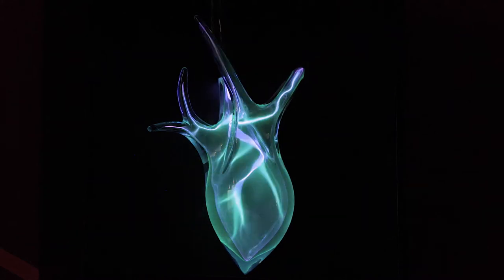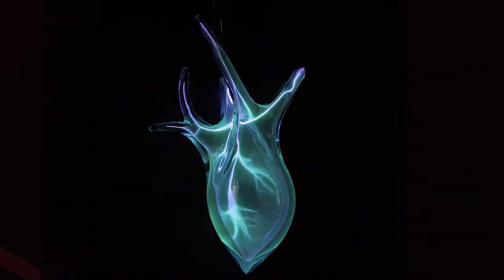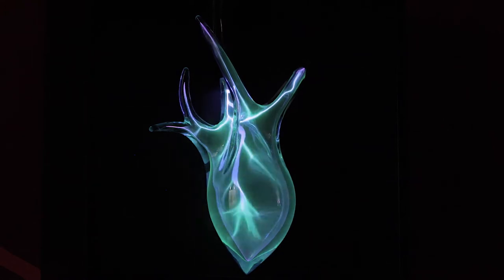I've been using the heart form for its ability to describe similarity and difference within people, and I've also been interested in bringing plasma into the forms for its ability to describe the idea of electricity within the body.